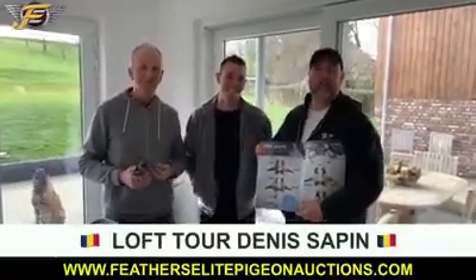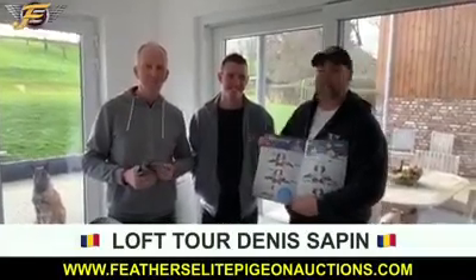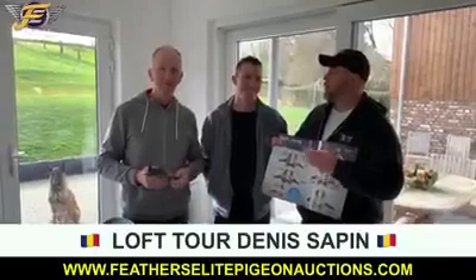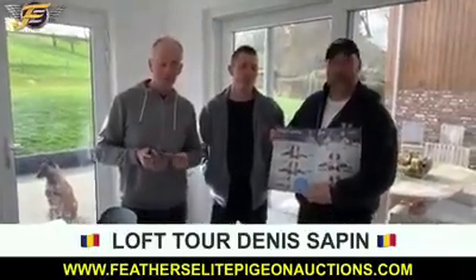Hello guys, it's Ryan from Village Lead Pigeon Auctions. We are here at the loft of super sprint flyer Denis Sepin, Belgium — one of the very best. Would you say top three? Top three of Belgium on a short distance level.